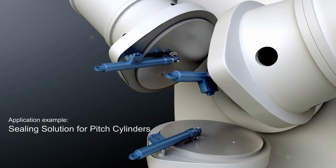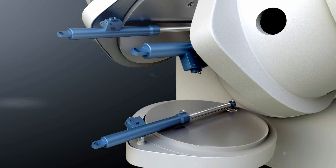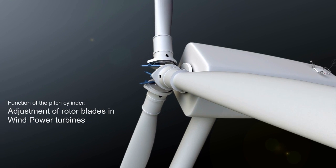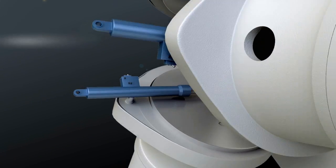A typical application is the pitch cylinder. These move the wind turbine's rotor blades and adjust them for changing wind speeds. Operating 24-7, wind turbines have extreme sealing conditions.